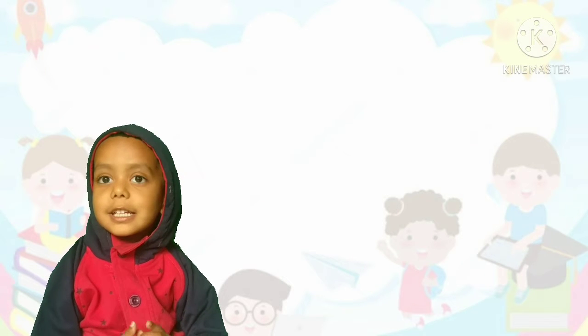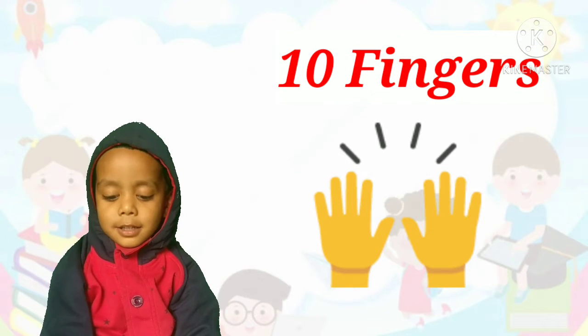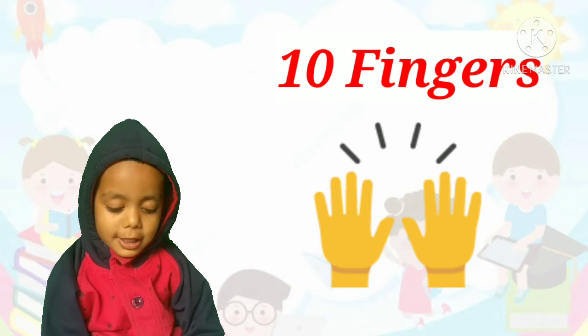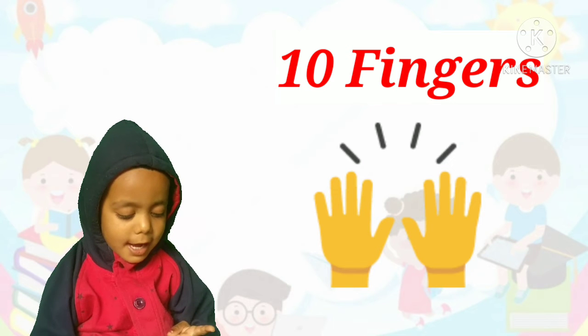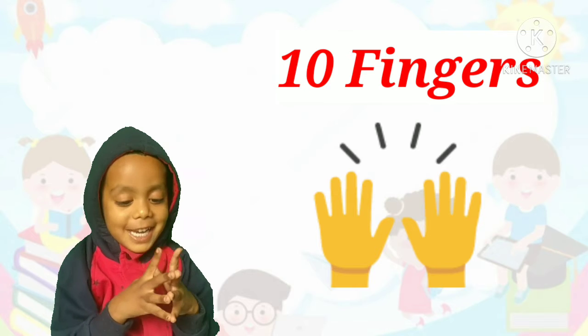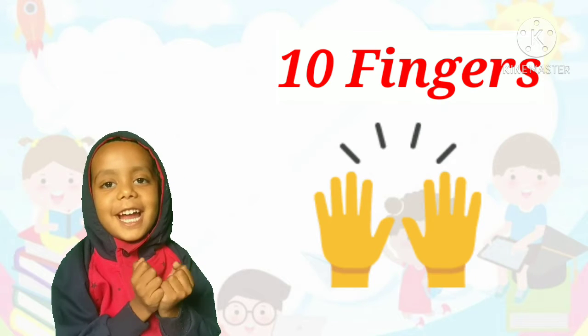How many fingers are in both hands? Ten. Count them. One, two, three, four, five, six, seven, eight, nine, ten. Correct. There are ten fingers in both hands.